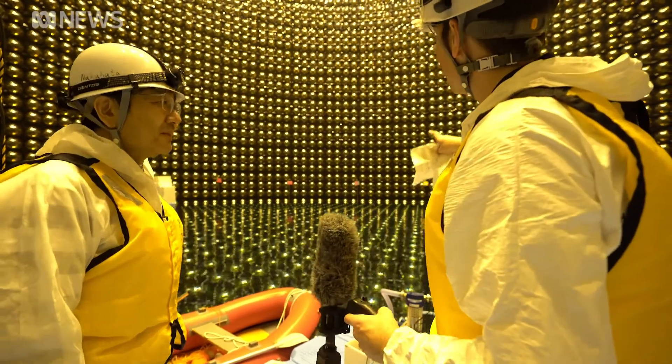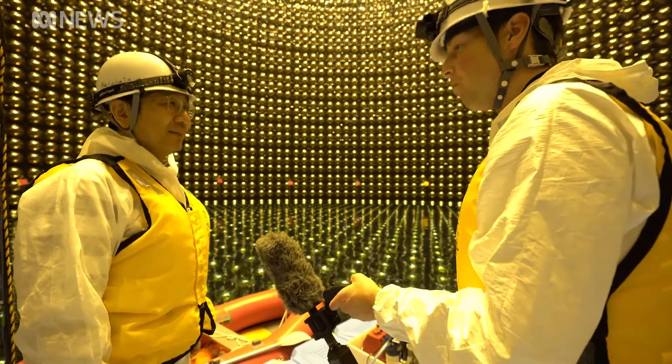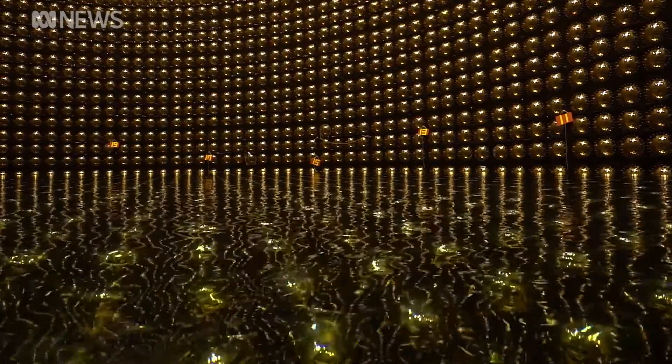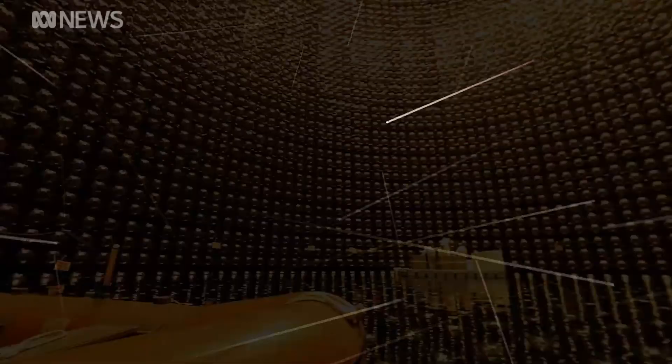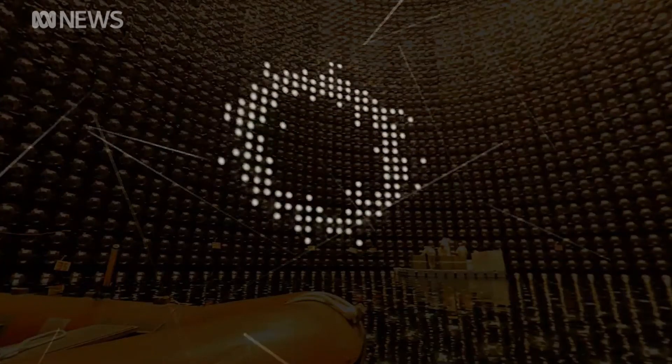One of these could see a flashlight on Earth from the moon. When it's all up and running, the water in the tank acts like a trap. When a neutrino hits a water molecule, it creates a minuscule flash and sets off the detectors.